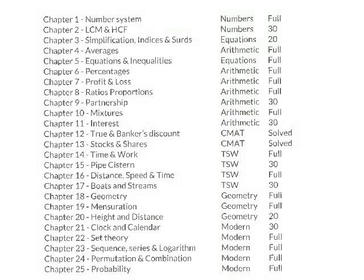This can act as a very good example for you. Here I have divided quant into main buckets: numbers, equations, arithmetic, time-speed-distance, geometry, and modern maths. There are 6 areas here.